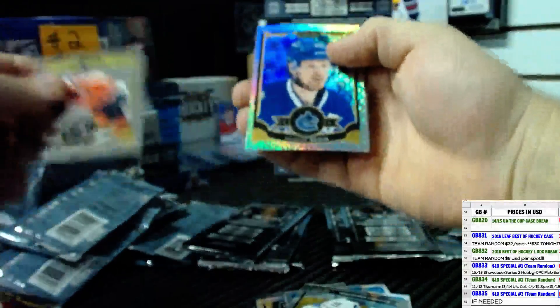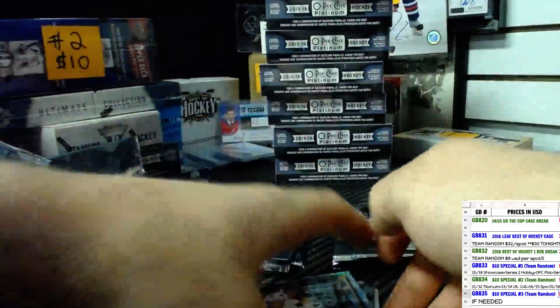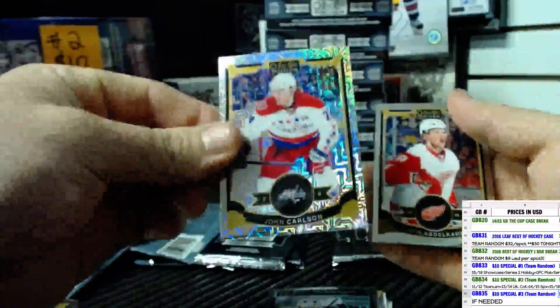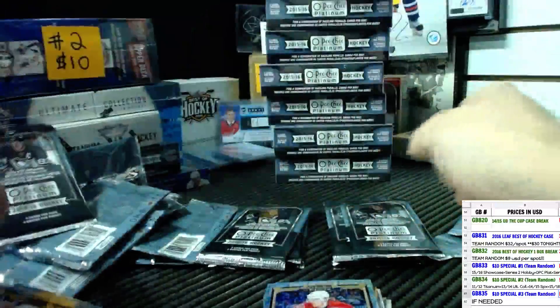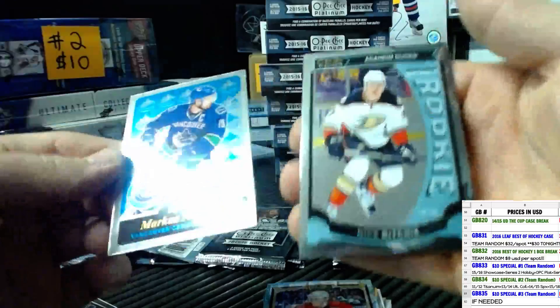And a Trax of Henrik Zetterberg. And a Nikolai Gudobin rookie. Another Trax of John Carlson and base. Retro Marcus Naslund and a Nick Ritchie rookie.